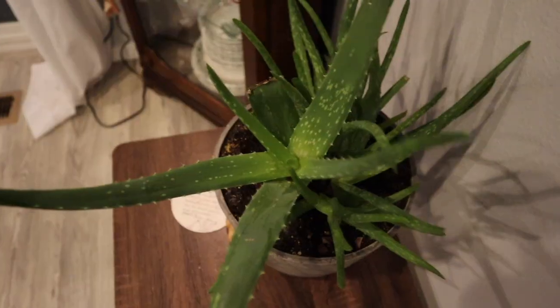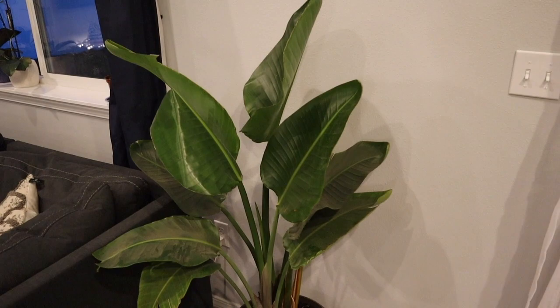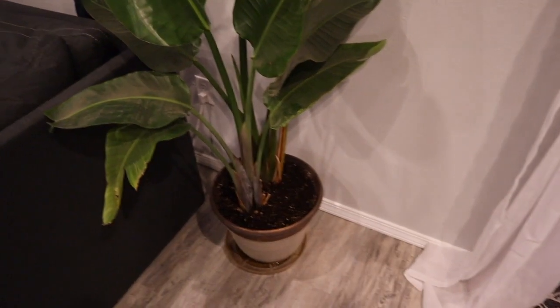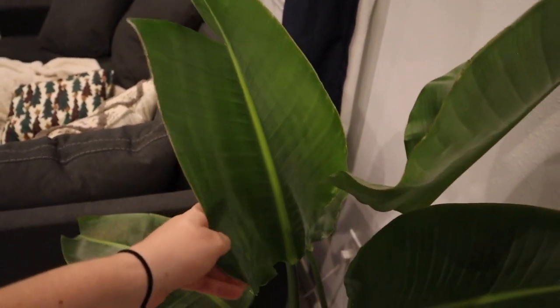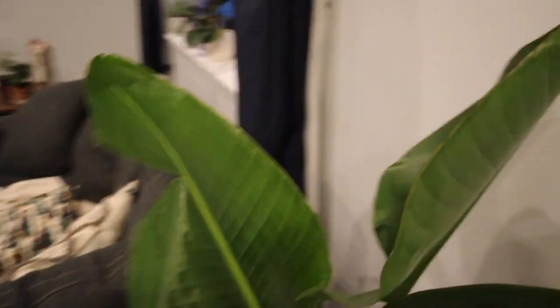Here's James's huge aloe vera plant that he's trying to nurse back to health after it got broken. And here is another plant we inherited from our friends — we're pretty sure it's a birds of paradise. It is getting huge and I need to clean some dust off its leaves. It's doing so good though. Do you see the new leaf back in here? As it was unfurling, the top part was rolled too tight and couldn't unroll, so we actually helped it, but now it's a bit damaged. I am super hopeful we'll get some flowers on this, but I know it's really hard to get birds of paradise to flower indoors.